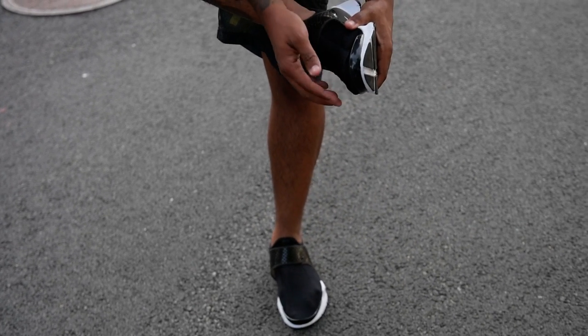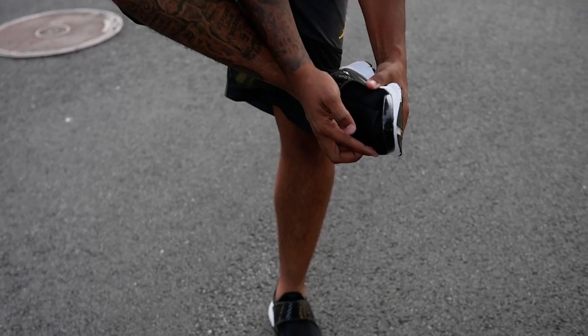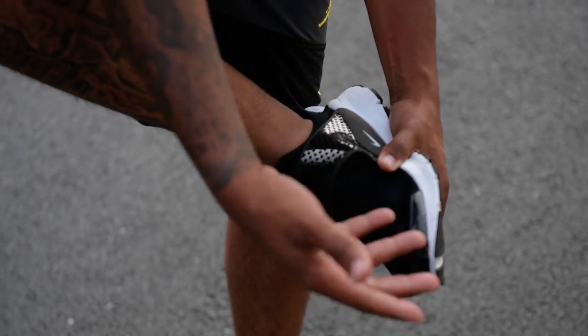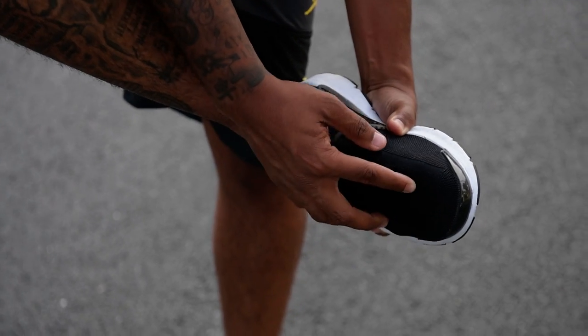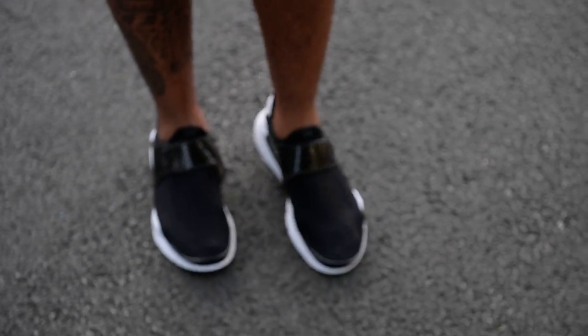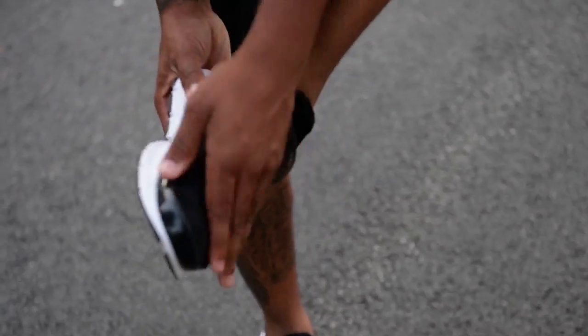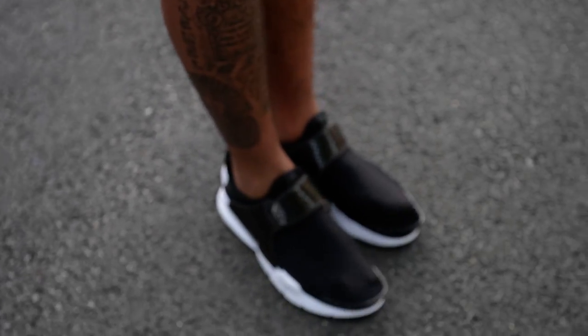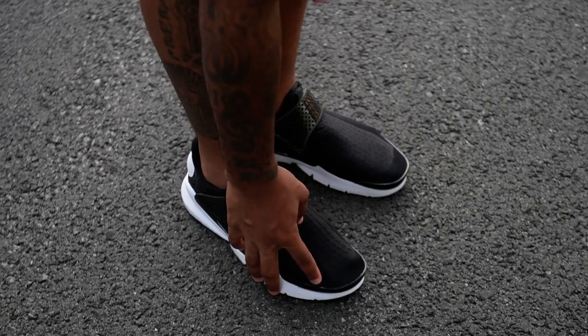You ever put a dress sock on and just wear it where the dress sock is under the shoe? This is what this feels like. The only bad part, I think, is if you hit a nail or hit something, you could potentially cut this — but this is where the comfort is. These might be a more comfortable shoe than the NMDs.